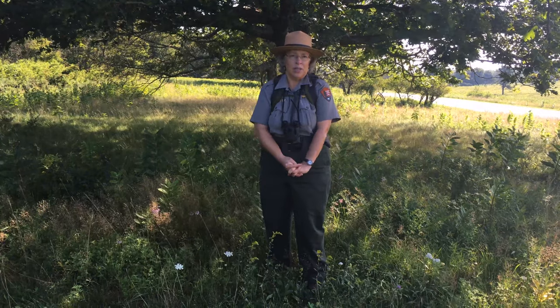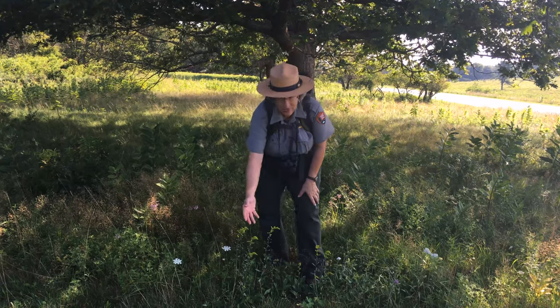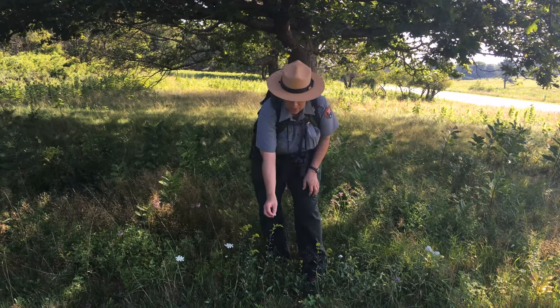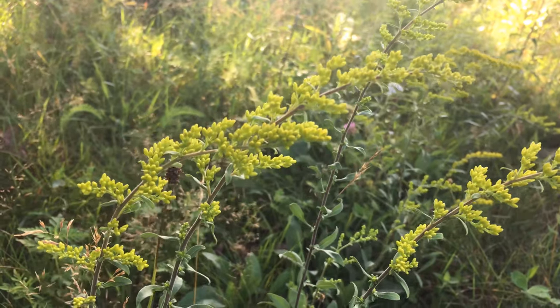We're looking at some native goldenrod here. It's just starting to bloom in mid-August and we have several different species of goldenrods in the meadow. It's a beautiful flower with little yellow flowers — lots of them — and they will attract pollinators as well.